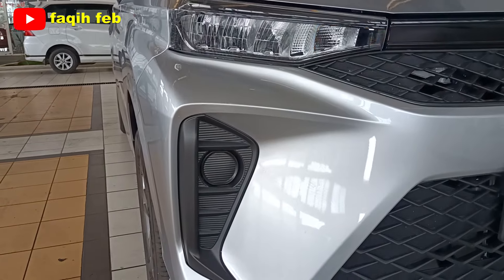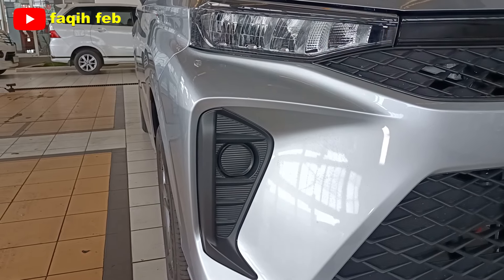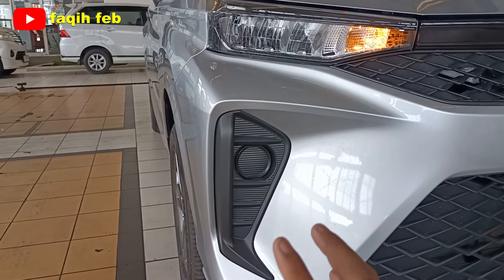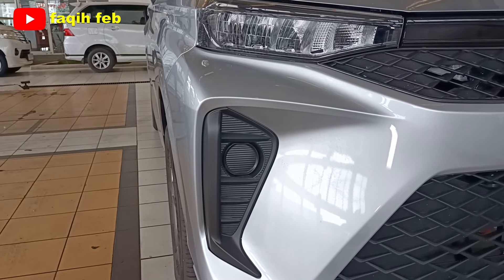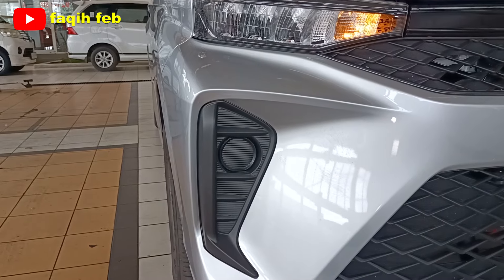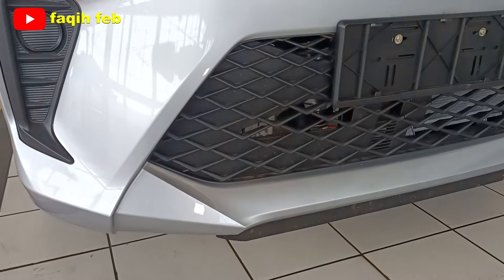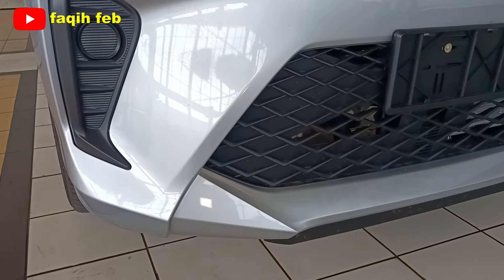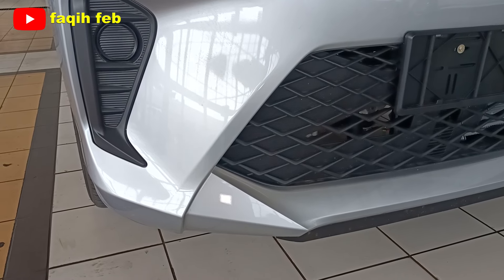Di bagian bawah, untuk tipe X dan tipe M (tipe standar), fog lamp belum tersedia, namun sudah ada fog lamp housing berwarna hitam doff. Fog lamp baru tersedia mulai dari varian 1300R hingga 1500R. Bumpernya standar, menyatu dengan bodi, kecuali varian ADS yang memiliki tambahan body kit di bagian bumper depan dan belakang.